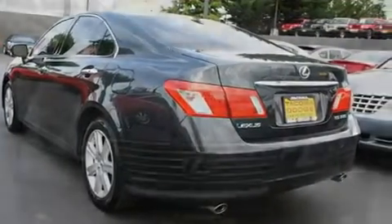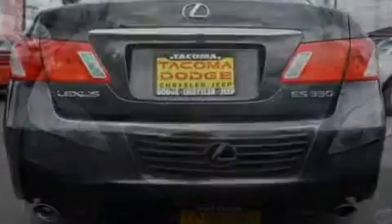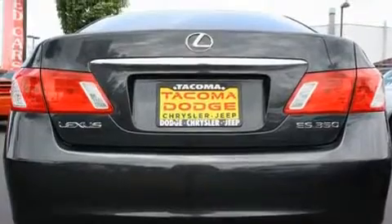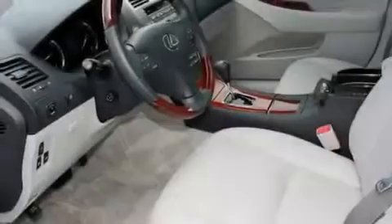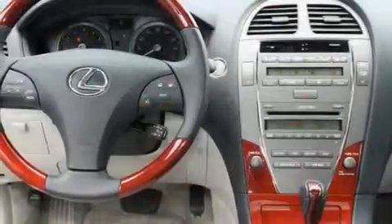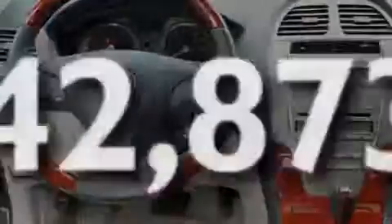Its top features include memory settings for the seat's positions, so you can recall your favorite alignment with the push of one button, a sunroof, cruise control, a CD player, wood trim interior accents, alloy wheels, a traction control system, heated seats, steering wheel controls, and this vehicle has fewer than 43,000 miles on the odometer.